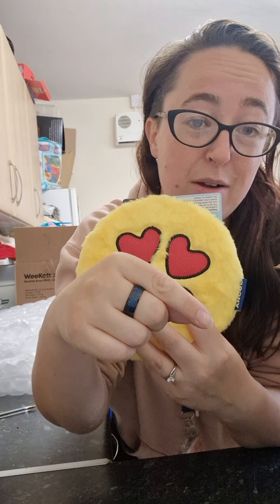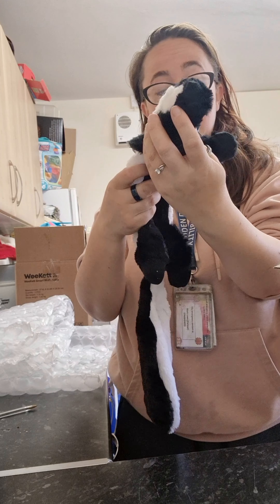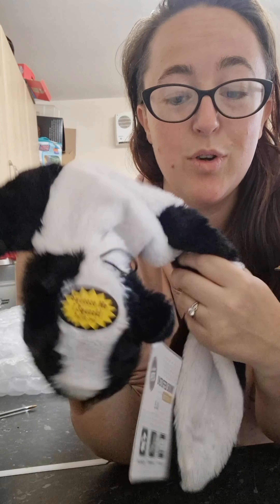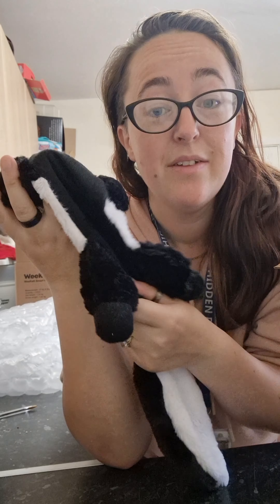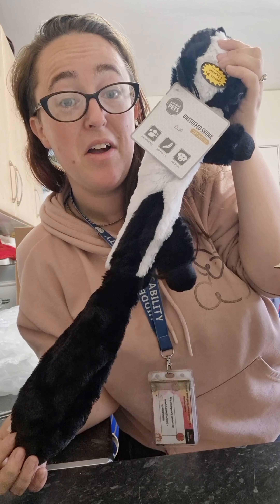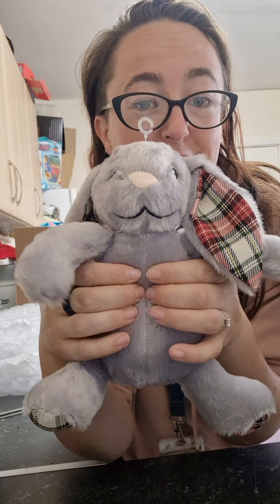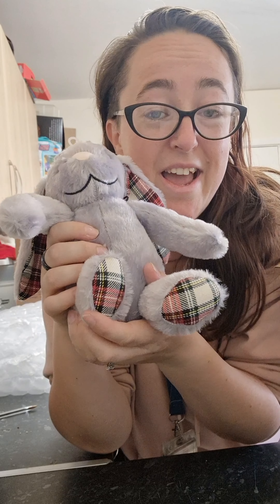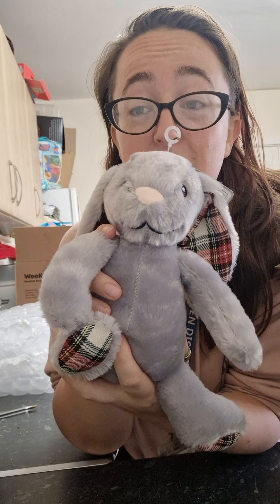Look at that — an unstuffed skunk! This is great — you're not going to get all that stuffing coming out like with some of the other stuffed toys. Again, Pet HQ — an unstuffed skunk, something I didn't know I needed but I do now. Look how cute that is! Pet HQ do some fantastic dog toys along with everything else, by the looks of it.